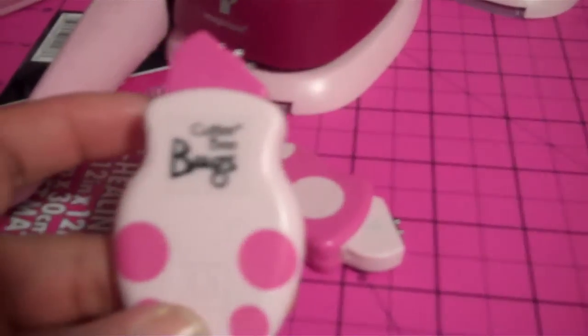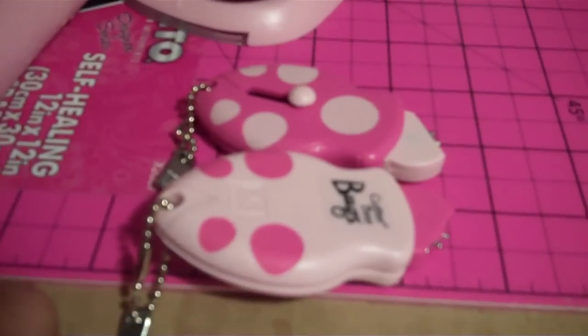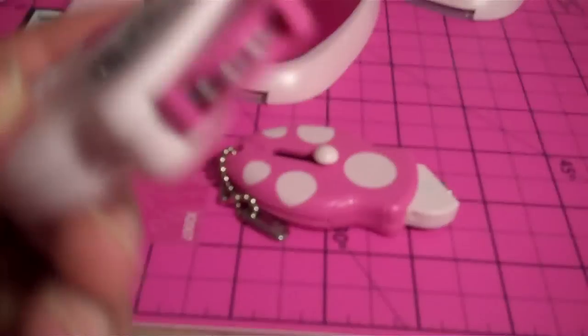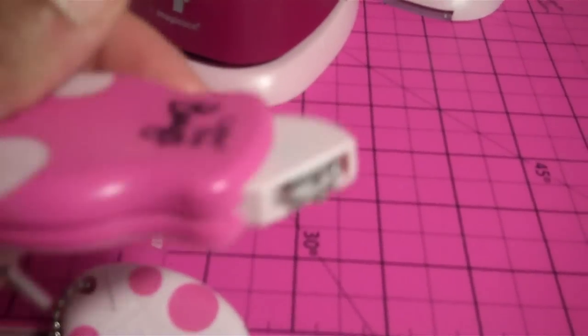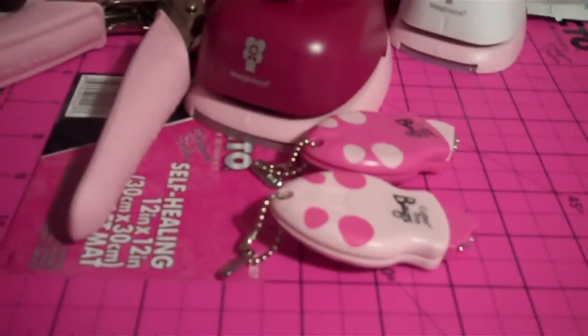Last but not least, these are by Cutter B and they're called Bugs. I'm not sure if any of you saw the We Are Memory Keepers new soul tool, but these work the same way. They have little spikes on the ends, and you can use these on cards or layouts — they're like stitching and they make holes in your paper. What you can do is use floss to sew your pages or cards.